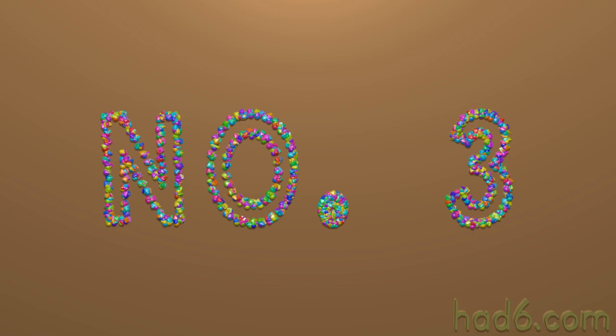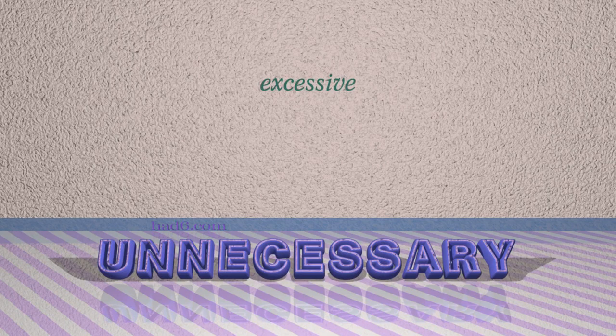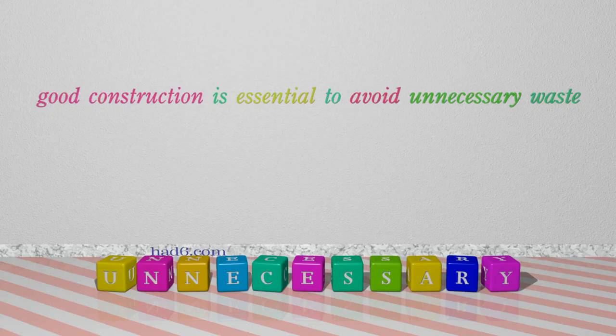Number 3: Unnecessary. Which means excessive. For example: Good construction is essential to avoid unnecessary waste.